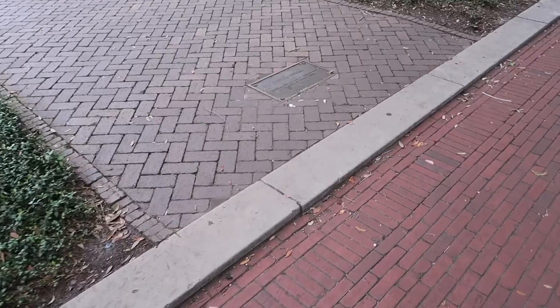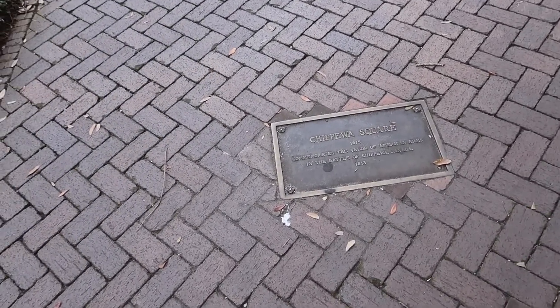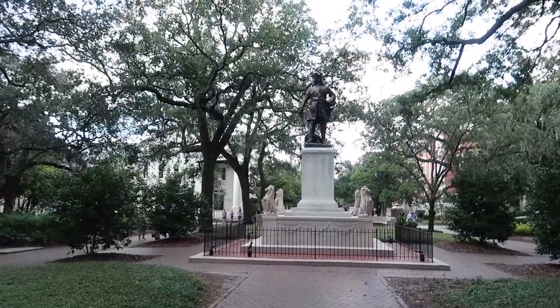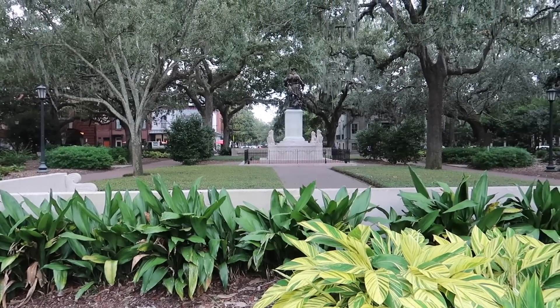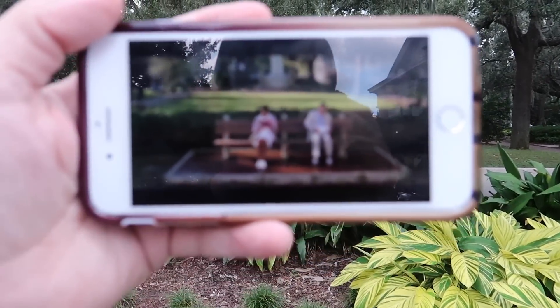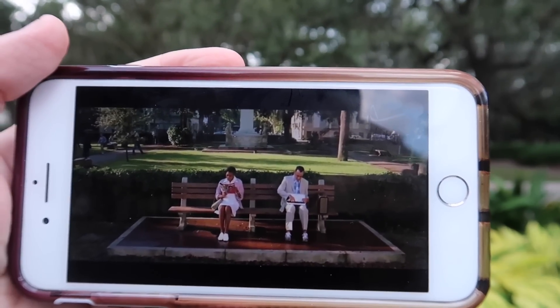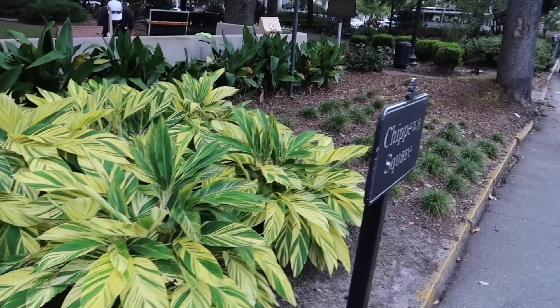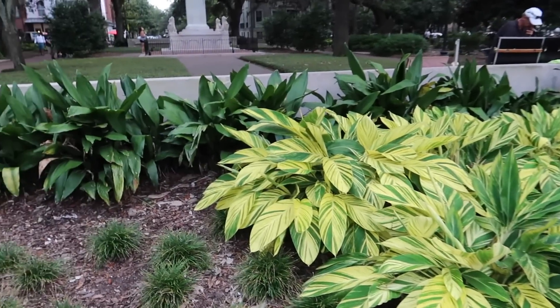We stopped in Savannah, Georgia to see a couple of different things. We're in Chippewa Square — a very famous movie location, but the movie prop has since been removed. Chippewa Square commemorates the valor of American arms in the Battle of Chippewa, Canada, 1813. Come around to this side of the square and that's where we find Forrest Gump sitting on a bench waiting for a bus, uttering the very famous phrase: 'Mama said, life is like a box of chocolates.' The bench that sat here for the filming is now in the Savannah, Georgia History Museum, even though the movie was supposed to take place elsewhere but was actually filmed in Savannah.